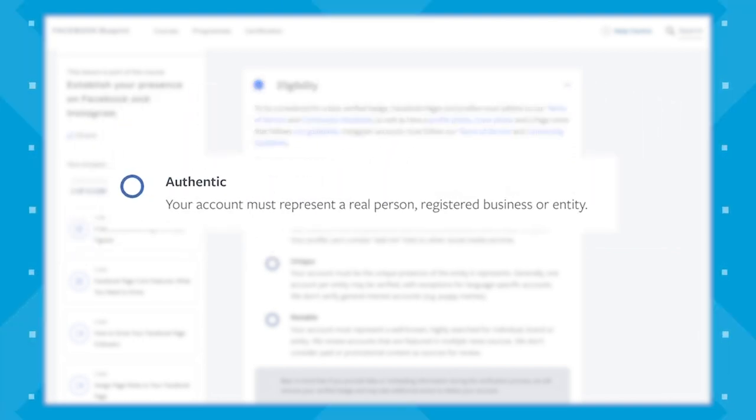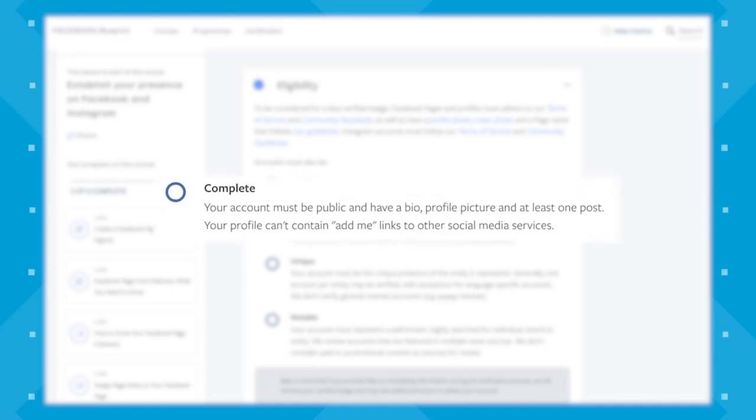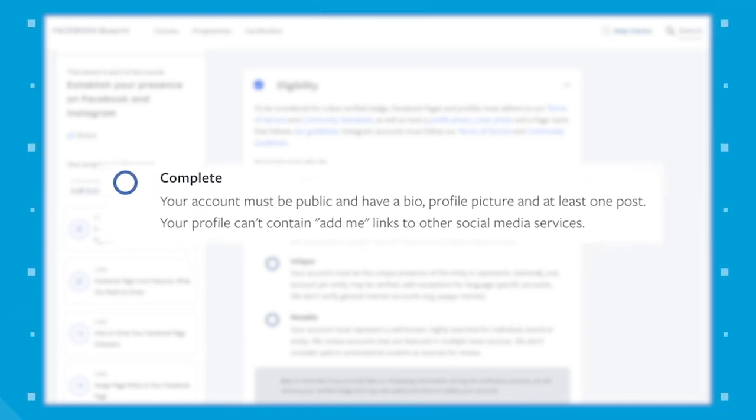Number one, you must adhere to Facebook's terms of service and community standards, and have a profile photo, cover photo, and a page name that follows their guidelines. Number two, your page must be authentic, meaning it must represent a real person, registered business, or entity. Number three, your page must be complete, meaning it must be public and have a bio, profile picture, and at least one post. Your profile cannot contain admin links to other social media services.